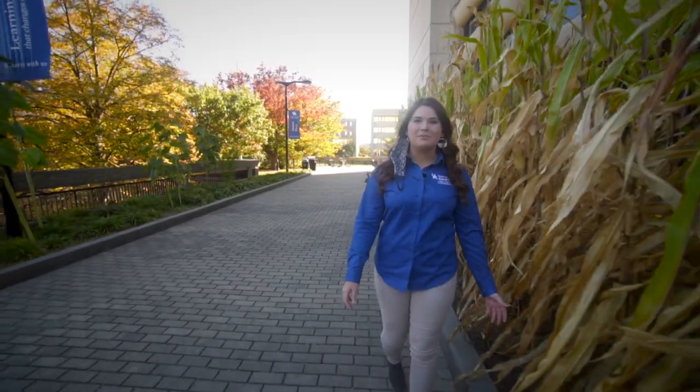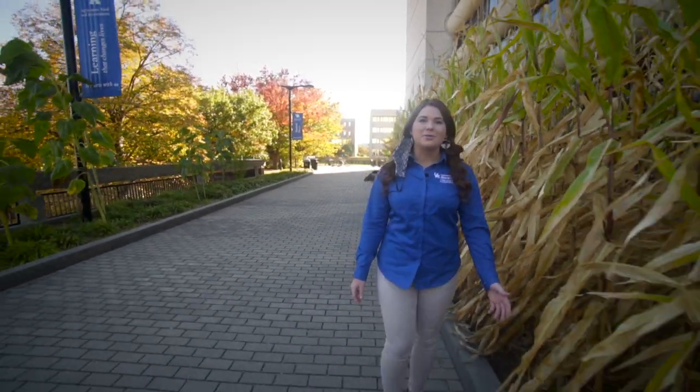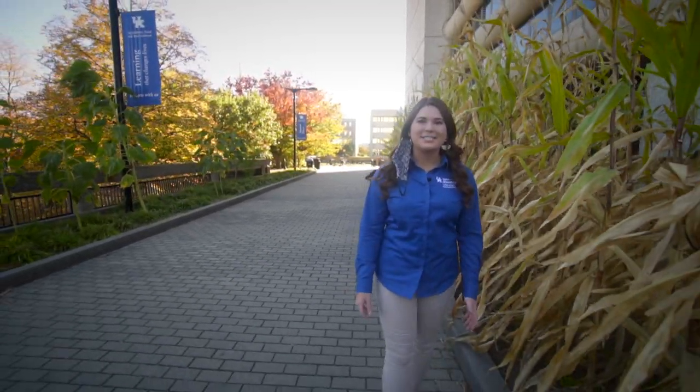One of my favorite memories in this place was during my freshman year when the college hosted a welcome event that featured several student organizations, campus resources, and even food. I met a ton of people there, and I still talk to them today.